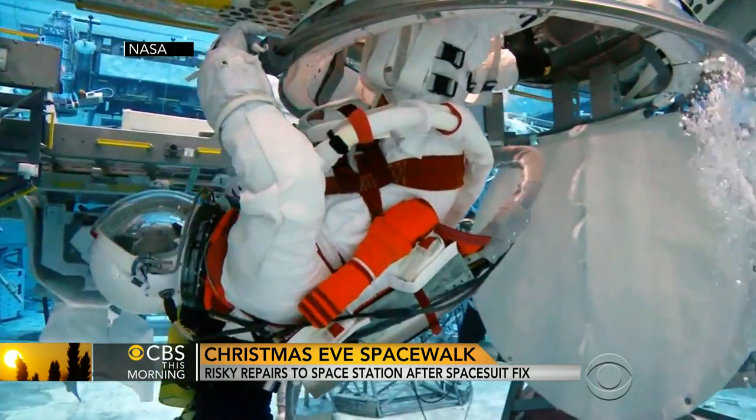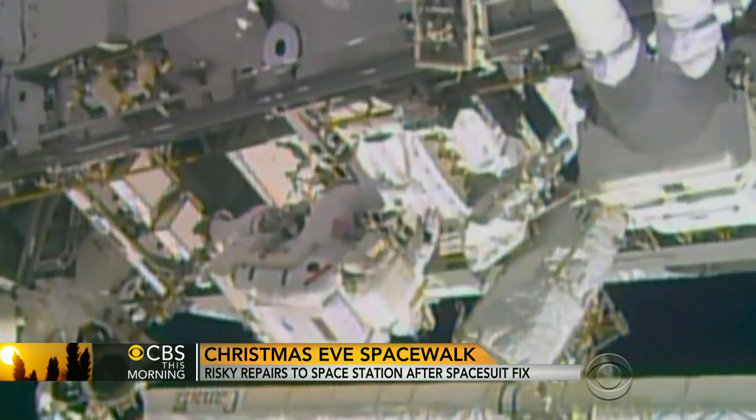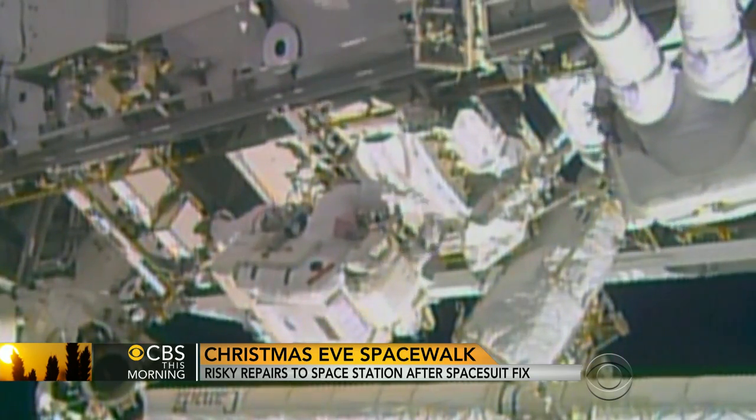The suits are regularly tested and updated. And although problems arise, they are rare. As one astronaut noted, "My fingers were cold, but they're starting to warm up nicely now."